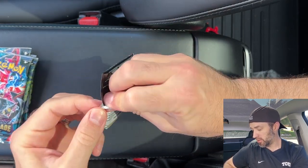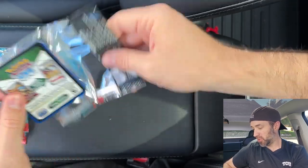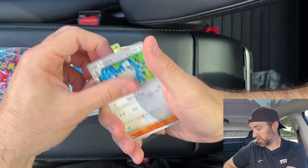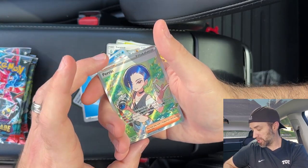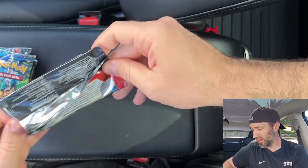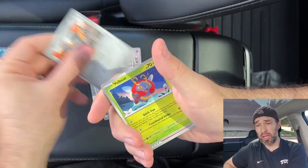Pack number two. We'll leave the seller name in the description below, but it shipped out quickly and it was a good deal. You can find these ETBs for a pretty good deal elsewhere — like $30 on Facebook Marketplace. Peonia full art — I like that card. I'm sure it's high value. The girl cards tend to be high value. So we're getting some value out of this, and the goal for any ETB opening is to make back what we paid.